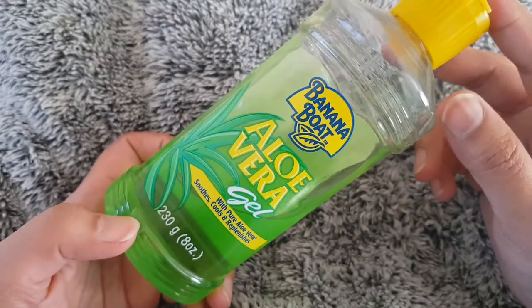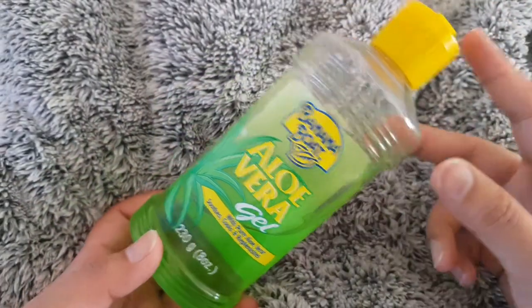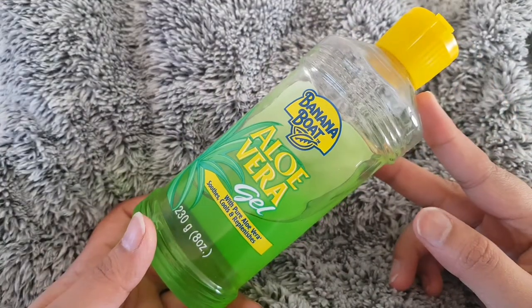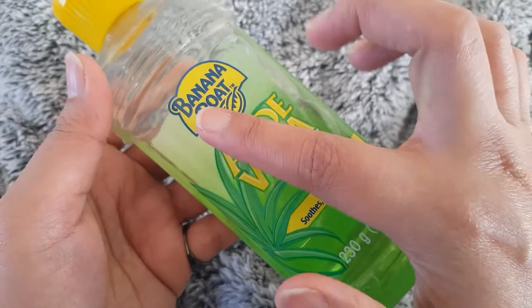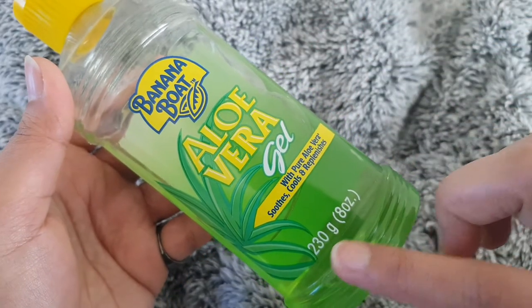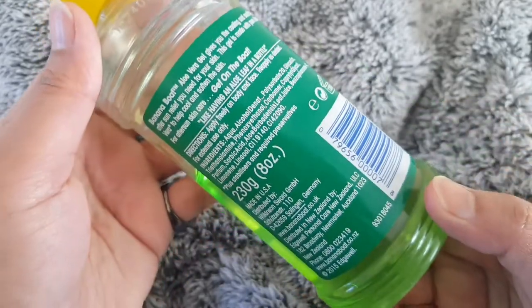Hello everyone, welcome back to Skincare Review UK. Today I'm going to give a review of an aloe vera gel. The brand is Banana Boat. We all know that aloe vera gel is very good for its cooling and soothing effect, and it is also helpful for healing sunburn. So if you have sunburn on your skin and body, you can use aloe vera gel.